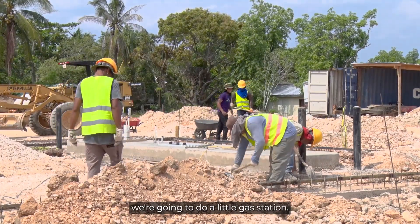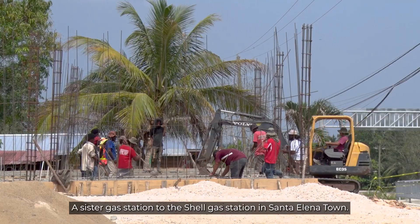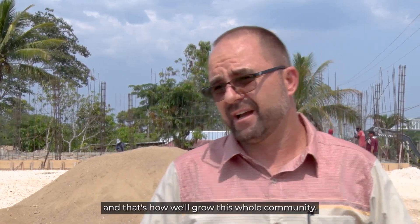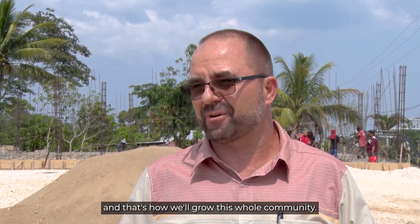I'm the developer of a small project here — we're going to build a gas station, a sister gas station to the Shell gas station in Santa Elena Town. This is the first step to the development of business here. The highway is a stepping stone for other businesses, and then residential people will start living here because there'll be work in the area — and that's how we'll grow this whole community.